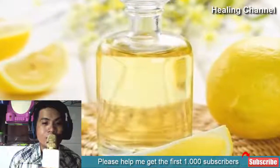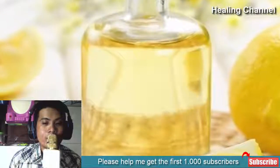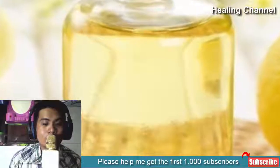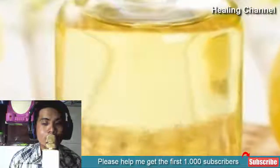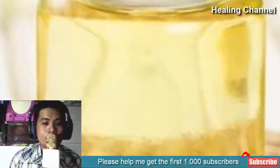2. Lemon juice. Lemon juice is also effective in killing the bacteria responsible for the ear infection. Apply a few drops of undiluted lemon juice into the sore ear. The acidity in the lemon juice neutralizes and kills the bacteria that are responsible for the ear infection.